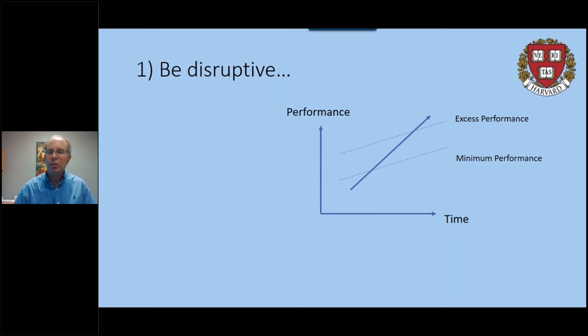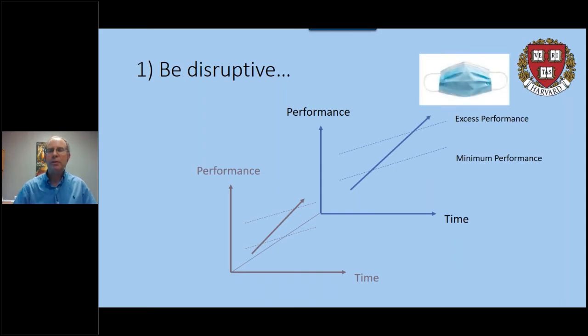Your product becomes well-defined and well-established in the market. But what we're looking to do is be disruptive — find an adjacent market where your product is not being used, surpass that minimum level of performance, and find non-consumers who need something that may not require the full performance of existing products. Let's talk about something very relevant today: face masks and the COVID-19 coronavirus event.